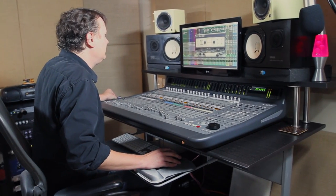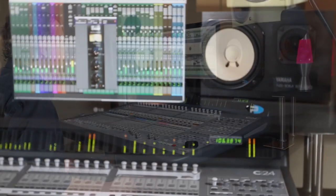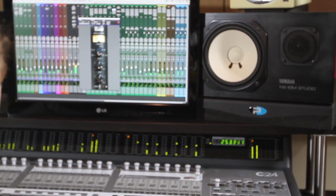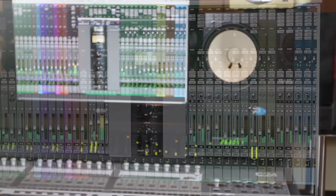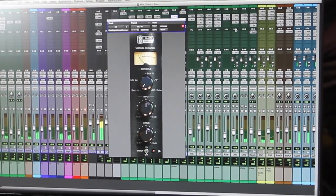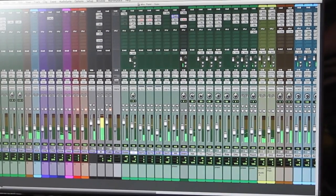I'm working on a project right now where I'm utilizing Slate VCC, VTM, Trigger, and FGX. I've got Slate VCC on every track, every channel, and it sounds amazing. Right now I have it set to the Brit 4K setting. I've been using the actual console for years, and I know exactly what it should sound like, and this actually delivers.